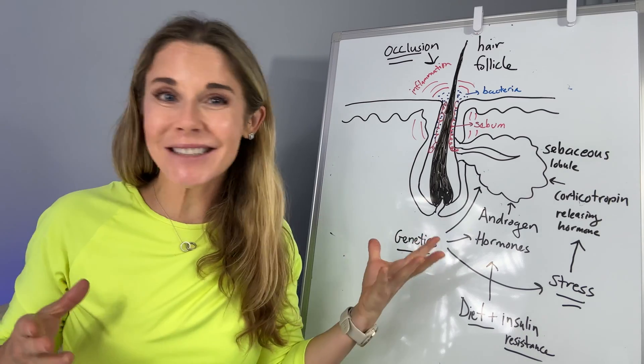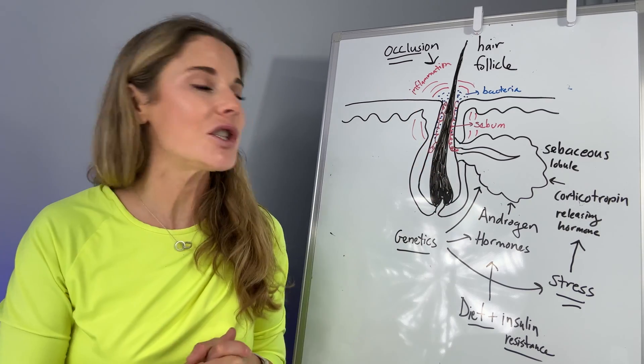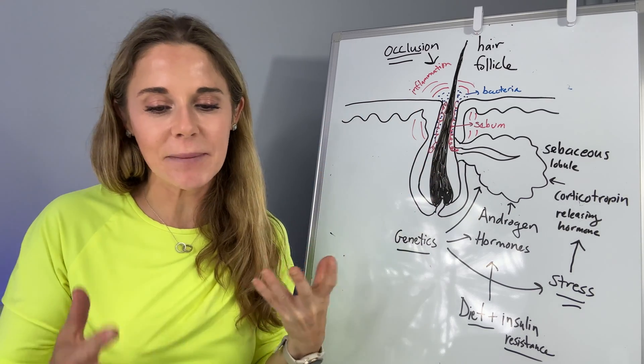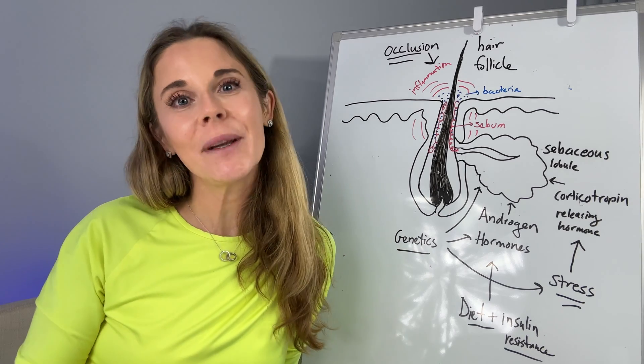Thanks, Mom. Remember, everyone is different, and what's one person's root cause is not another person's. It's good to really think about all these aspects when trying to figure out the best treatment for you. I'm Dr. Abby Waldman. Be well.